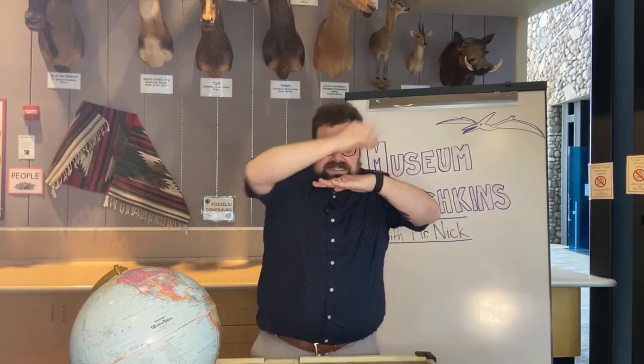Pteranodon's name means toothless beak because it didn't have any teeth — just a long, sharp beak for catching fish. Paleontologists aren't quite sure exactly how they caught fish. Some think they'd fly really low over the water and snatch a fish while flying. But other paleontologists think they could actually dive into the water, like gannet birds today, swim back up to the surface, eat those fish, and then take off again. Maybe we'll need to find more fossils to learn more.